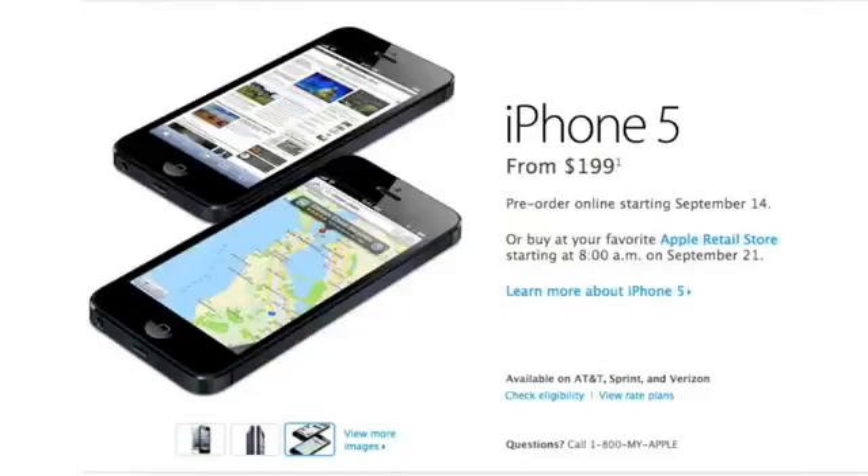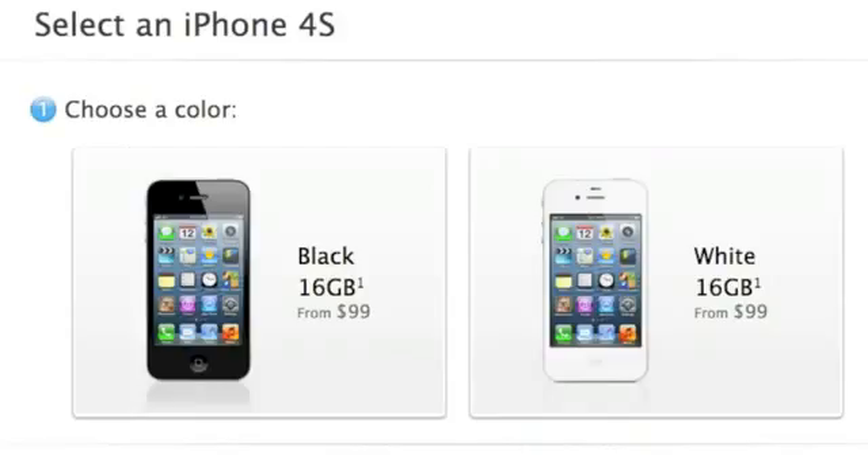Now let's jump to older model iPhones. Moving on to the iPhone 4S, the 16GB starting at $99, and again that is with a contract. So $99 for the 16GB and then $199 for the 32GB. A $100 drop for the 4S, which is pretty impressive because in my opinion the 4S is still a great phone.